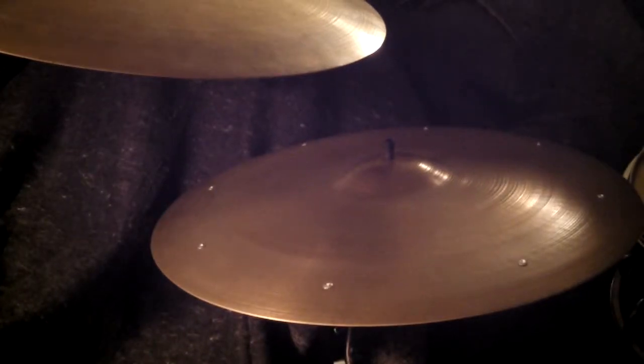Here we have two 1950s 20-inch Zildjians. They are perfectly matched sonically. A lot of times people say cymbals match — this is the real deal.